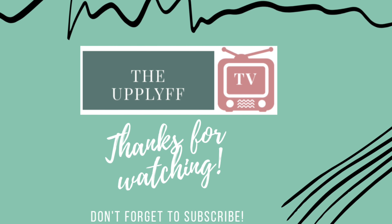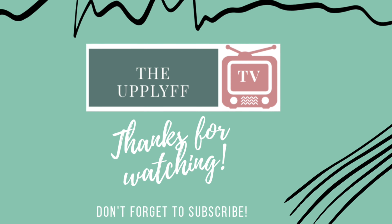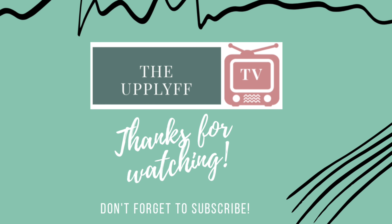If you have any queries regarding this product, please comment in the section below. Don't forget to like the video and subscribe to the channel.